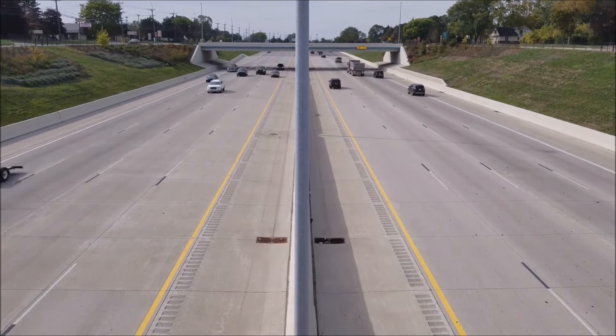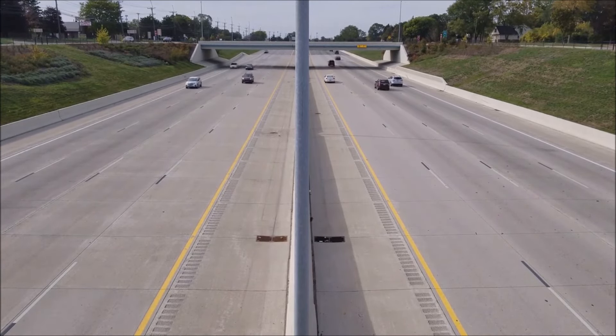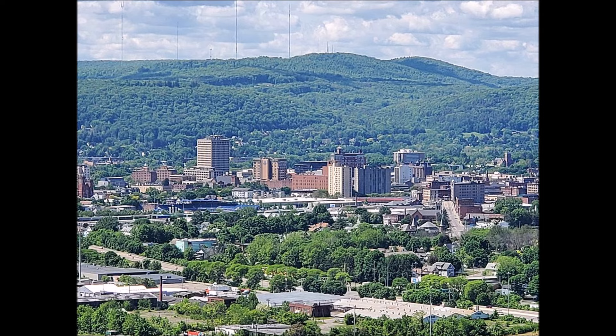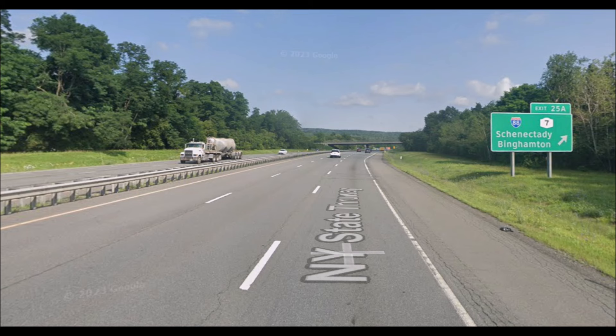Let's start with the eastern version of I-88, which is an intrastate highway existing in only one state, within the central part of New York. It runs for approximately 117 miles in a northeast-to-southwest orientation, connecting the capital region around Albany, New York to the city of Binghamton, New York in the state's southern tier, as well as providing access to several other small cities and towns in the upstate New York region.